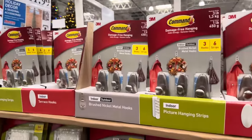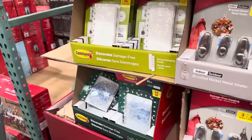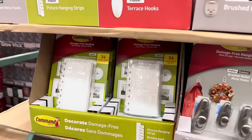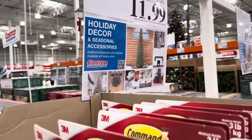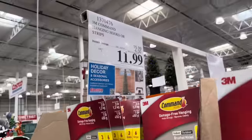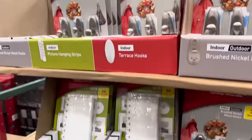All the stores are doing really well with having command hook type things. These are from 3M — the command hooks. You can hang pictures, coats, wreaths, garland, all the things. Good until the 7th of December, $11.99 for those, and you have a lot of options.